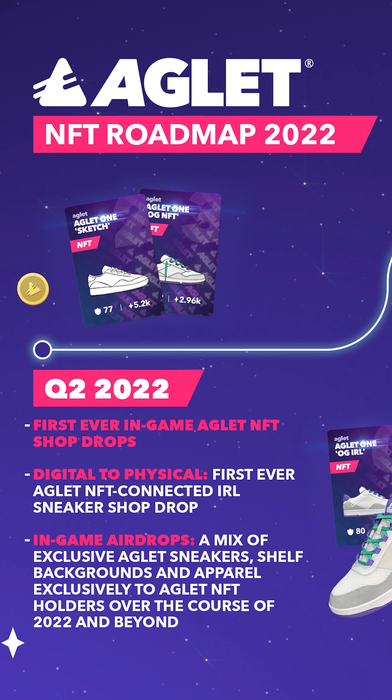We will also be airdropping special rewards to our NFT holders like in-game apparel, additional sneakers, exclusive shelf backgrounds, access to merch and experiences, and much more.